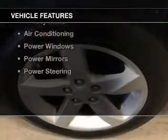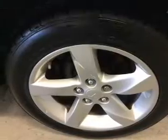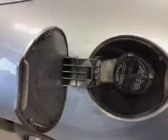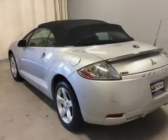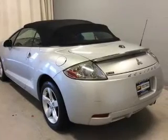The features include a satellite radio, steering wheel controls, a spoiler, cruise control, an MP3 player, privacy glass, air conditioning, power windows, power mirrors, and power steering.